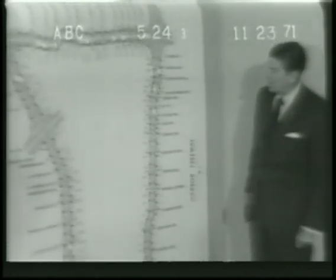California Governor Ronald Reagan pushed a button today and activated the most ambitious freeway control system anywhere in the world.